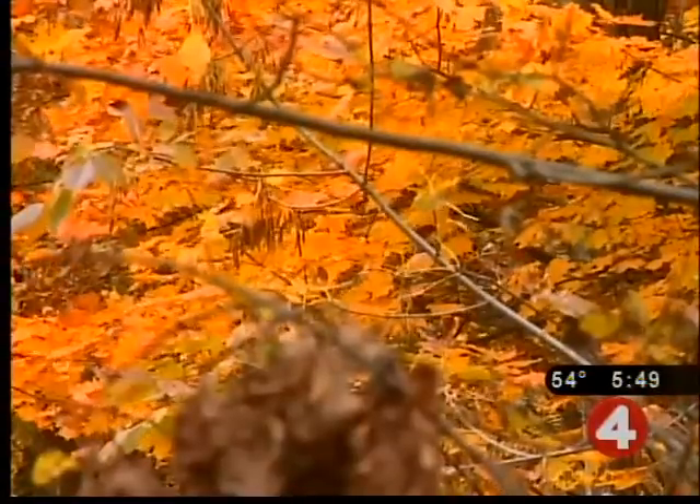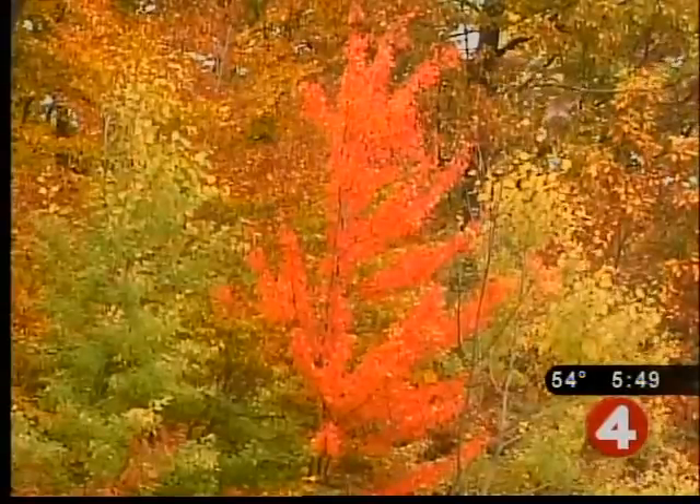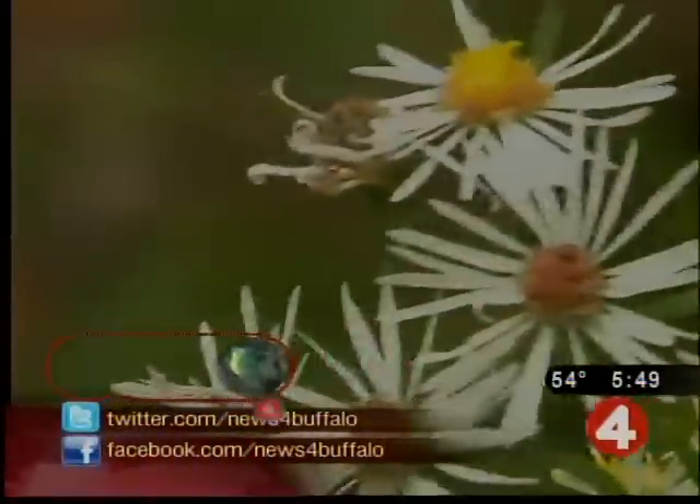On our website, we've posted a link to the latest fall coloring across Western New York. You can find that at WIVB.com. Amelia Siegel, News 4.